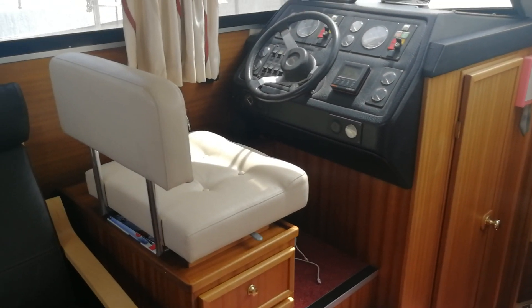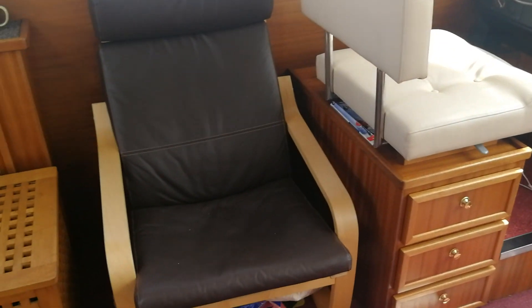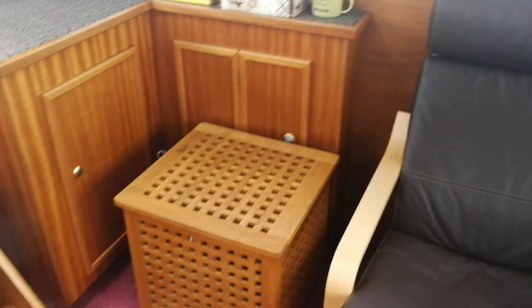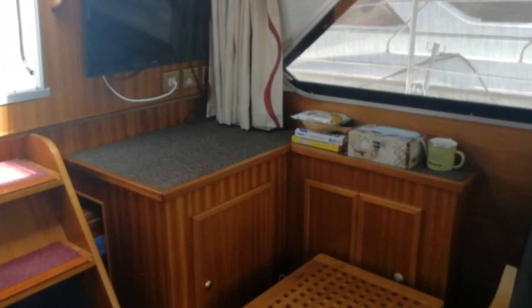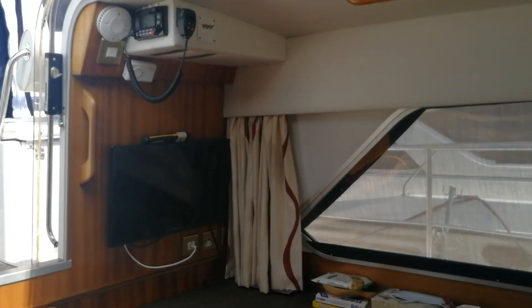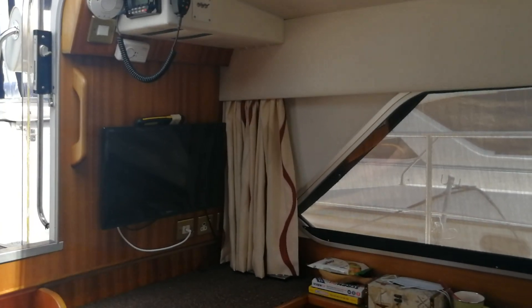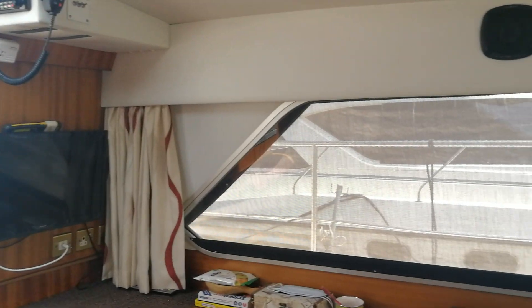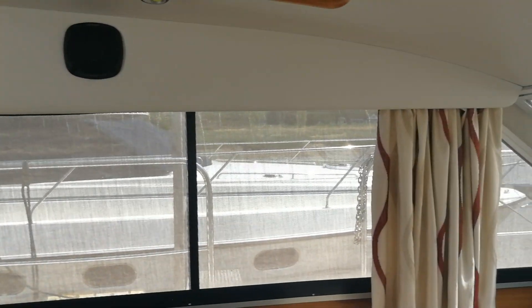Here's the main helm's position again — very comfortable seating with this lovely cream cushioning. The current owners have a nice comfortable leather chair here, and as you can see it's great for television watching if you choose to spend your time inside. Very clean, very beautiful condition with a lovely headlining.